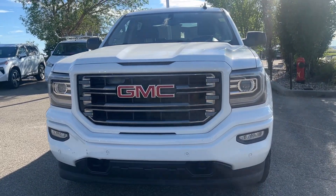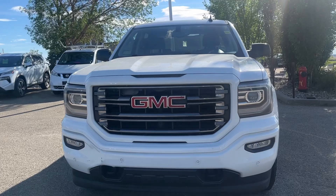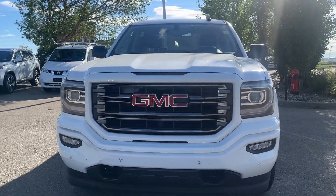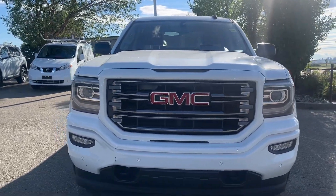Hi, good evening, this is Sachin here at Shibun Nissan. I'm making this short video on a 2017 GMC Sierra 1500 SLT. Here is the front view of the truck.